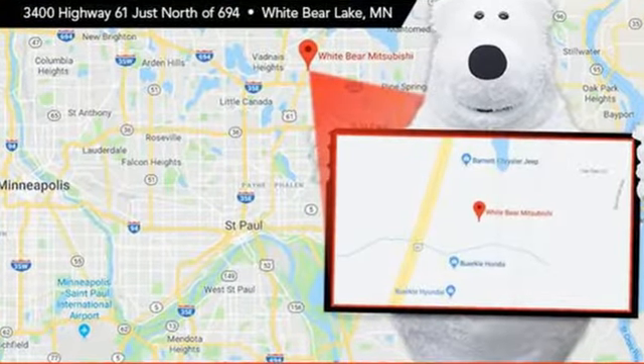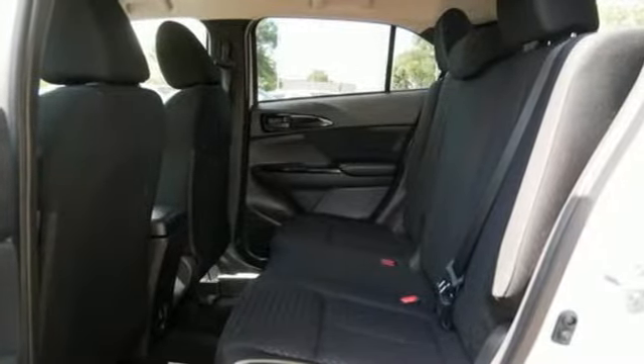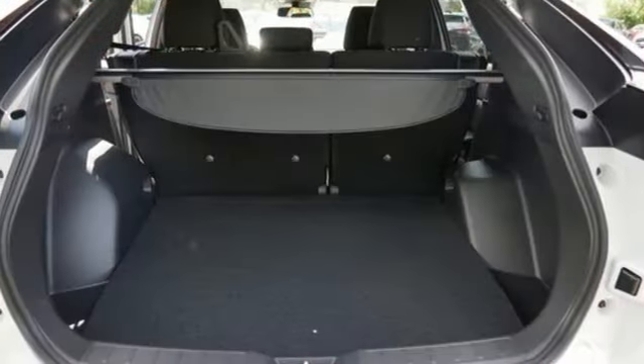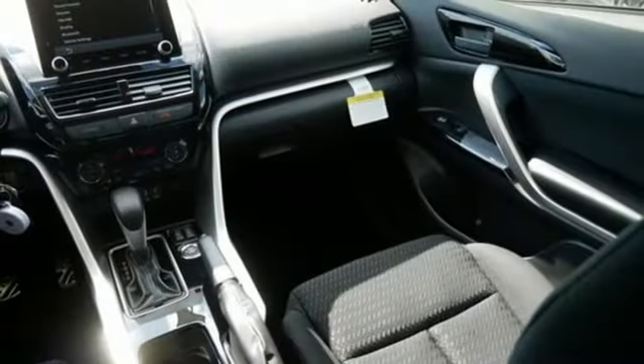Intercooled turbo inline four-cylinder engine, front heated bucket seats, streaming audio, air conditioning, wireless phone connectivity, external memory control, aluminum wheels, two USB ports, and continuously variable automatic transmission.